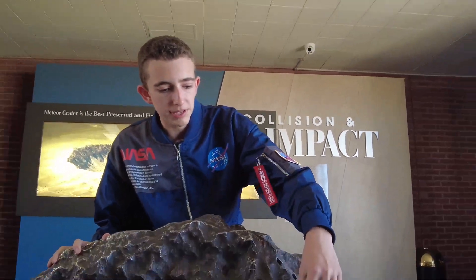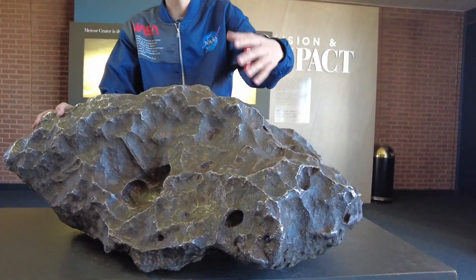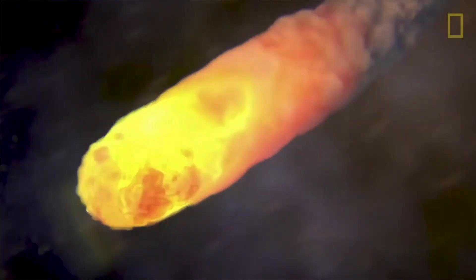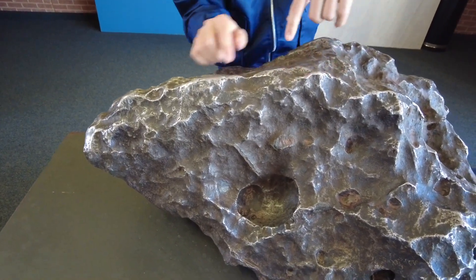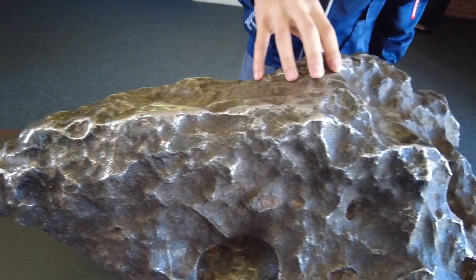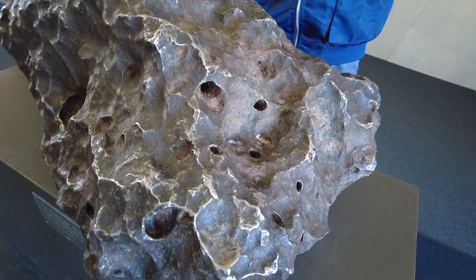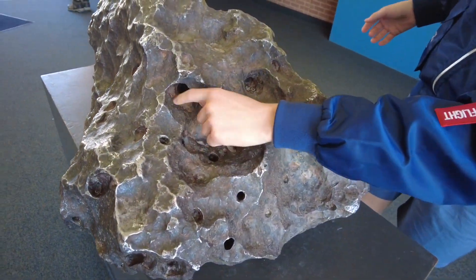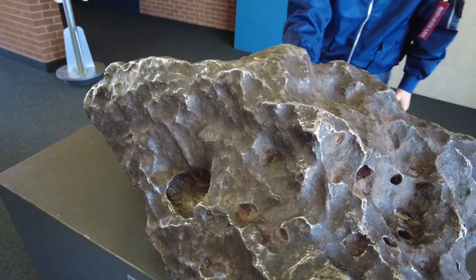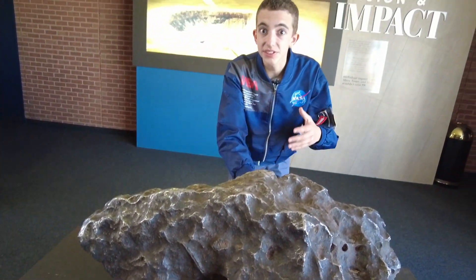The reason it looks all bumpy with these bumps is because this is from when it was starting to be vaporized when it hit the Earth. As you can see on the top, there's a reflective surface — this is part of the iron and nickel composite. There's more iron in here, but as you can see with the different colors, that is the nickel.